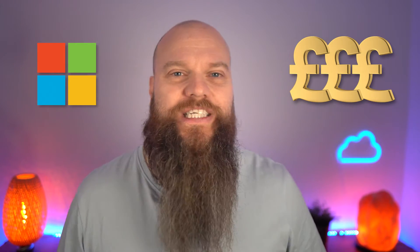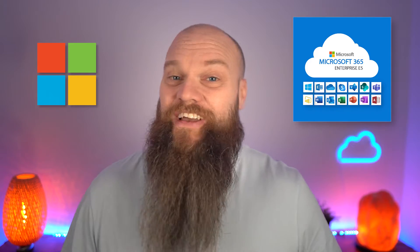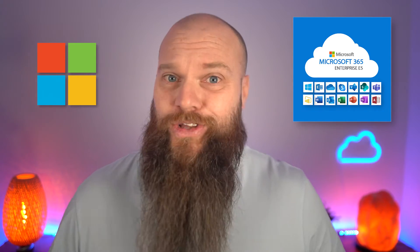In today's video I'm going to tell you about the seven features that might make you want to triple your Microsoft 365 licensing costs by using a product called Microsoft 365 E5. So let's get cracking.